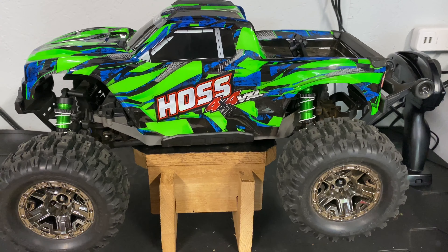Under the body shell, the clipless system on the Hoss is very nice compared to the Stampede, where you're going to have to remove clips. They both run a three-cell LiPo. Again, you have the clip versus the clipless system, which is a nice advantage on the Hoss.